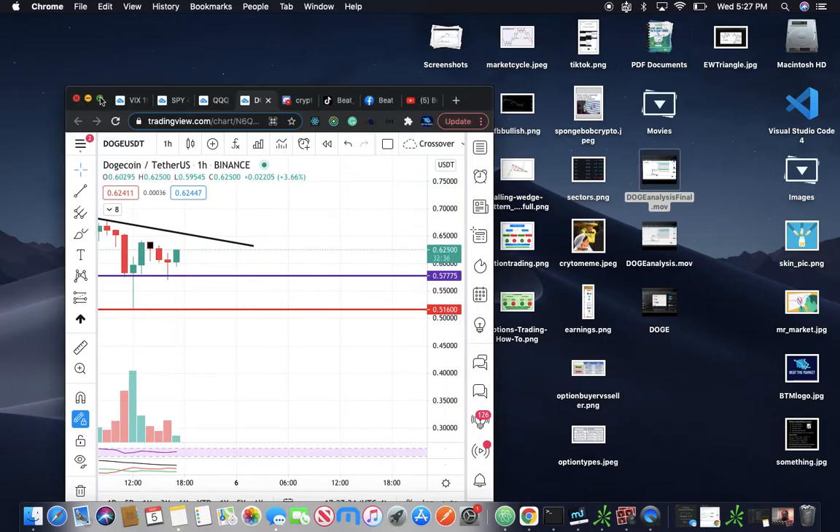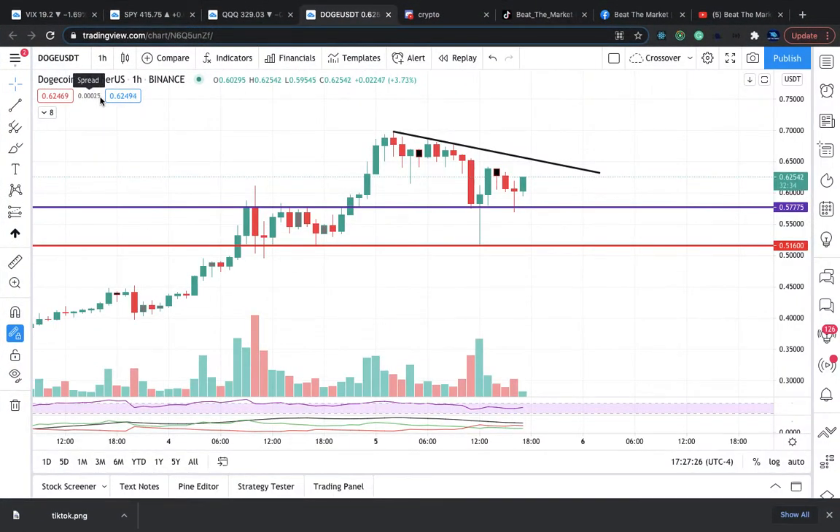It's your boy, your admin, Antonio Keough. I just wanted to do some technical analysis with y'all. First up, we're going to talk about Doge, because I know you guys are loving Doge right now.